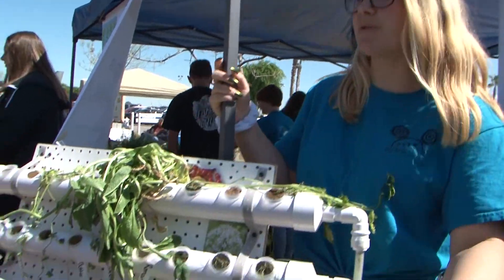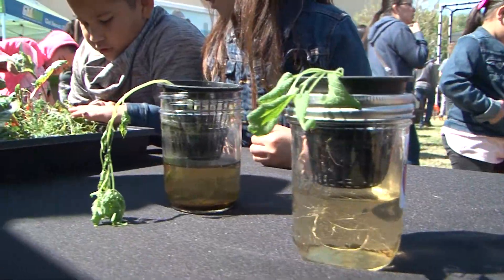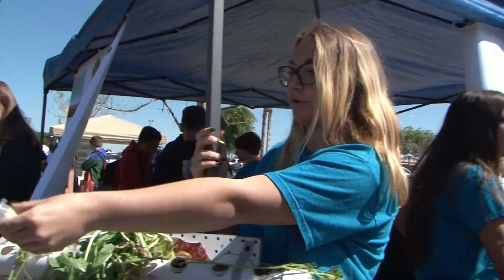And then the water just kind of flows through, through the pump, comes back up, and then goes back down. My favorite thing is probably talking to the little kids and their constant 'Why?' and 'How?' I love talking to little kids and seeing them get inspired by the things that we're doing.